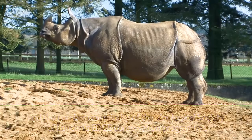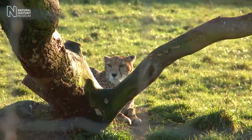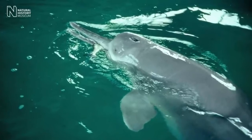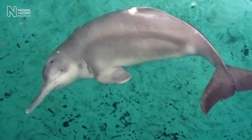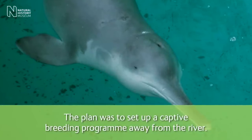A rhino stands motionless and a cheetah lies calmly on green grass, its head visible through a Y-shaped tree. Sam speaks to the camera: 'The EDGE programme was established in order to conserve species which are highly threatened, but which also have very few close relatives. They're one of a kind, so if they die out, there'll be nothing like them left on Earth. The Baiji was the only member of an entire mammal family. It diverged from all other whales and dolphins over 20 million years ago.'